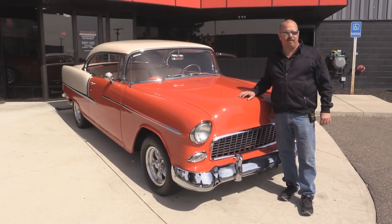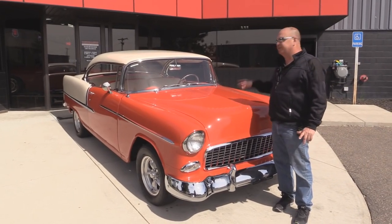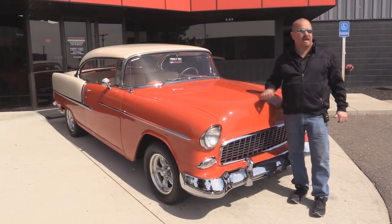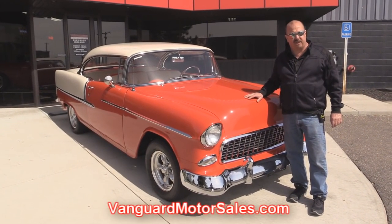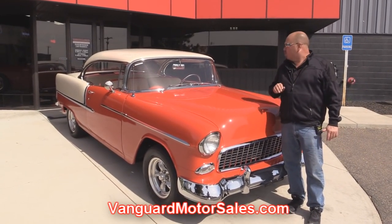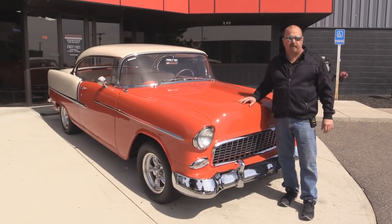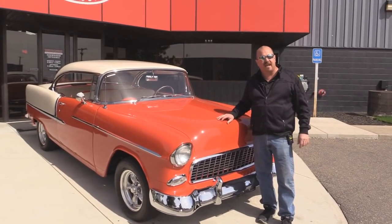We're outside now with our 1955 Chevy. This thing is sweet — love the colors on it. She's got a modern 350 under the hood, it's a four-speed, and it's got original appearing interior. If you want to see about a hundred pictures of her, go to our website at VanguardMotorSales.com. We're going to get this baby on the lift so you can see that she was rotisserie restored. We're going to take pictures of the interior, under the hood, and the trunk to show you everything so you can make a really good decision on your '55 purchase.